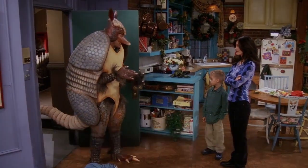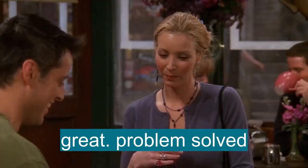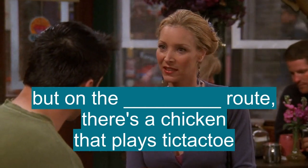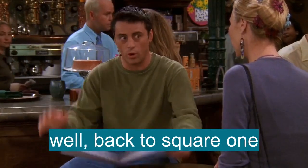But Santa sent me here! Great! Problem solved! But on the southern route, there's a chicken that plays tic-tac-toe. Well, back to square one.